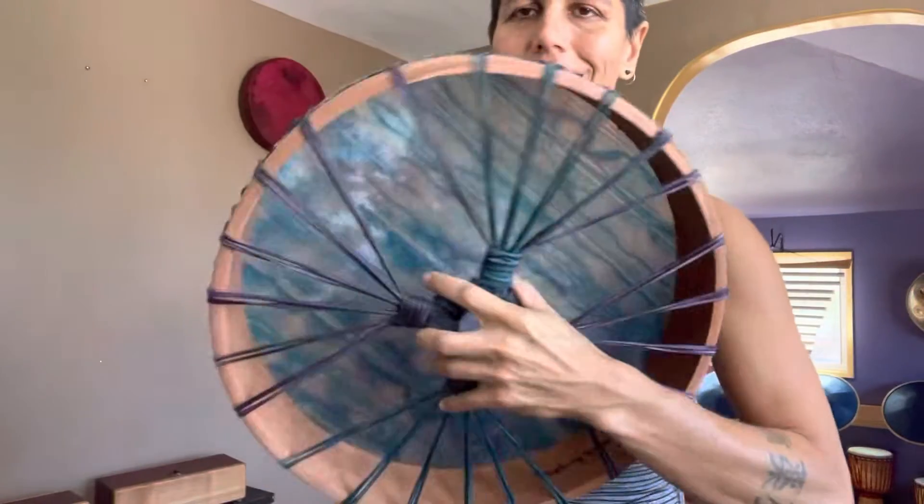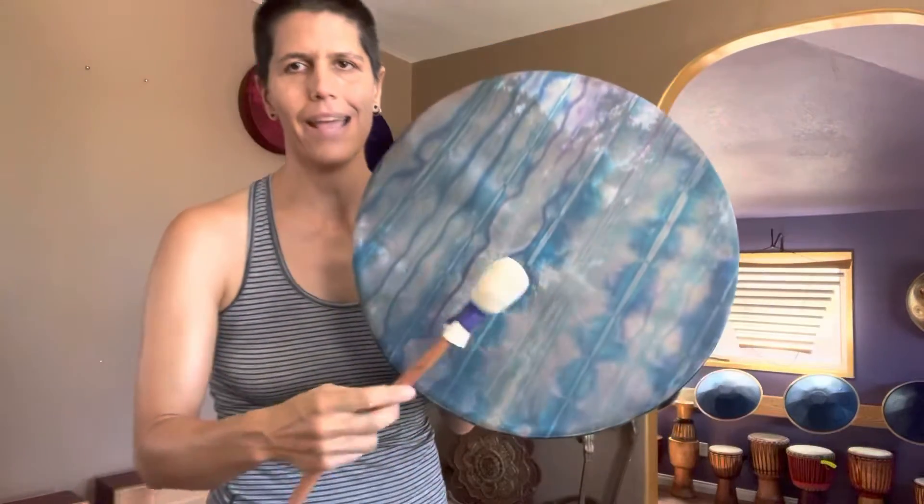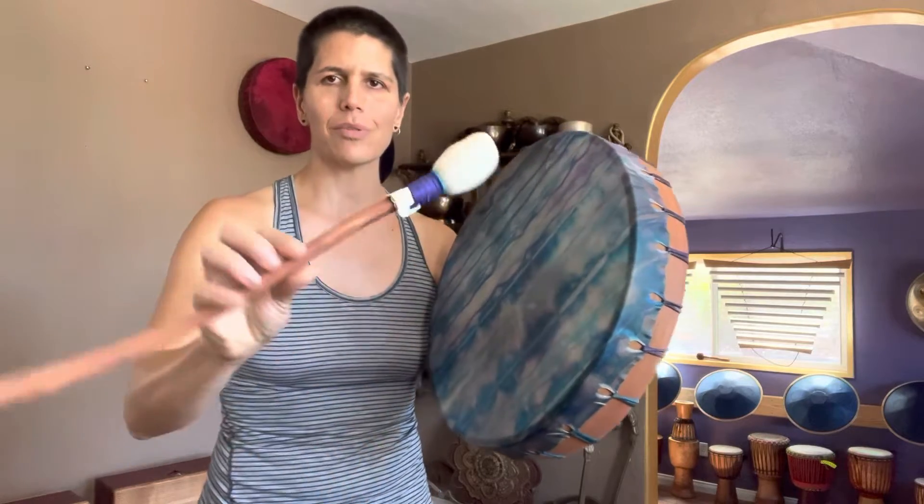This is pretty much the coolest drum I've seen so far. This is a tie-dyed hand-dyed drum from Two Shaman Girls. It comes with this really awesome handmade beater. The sound is fantastic.